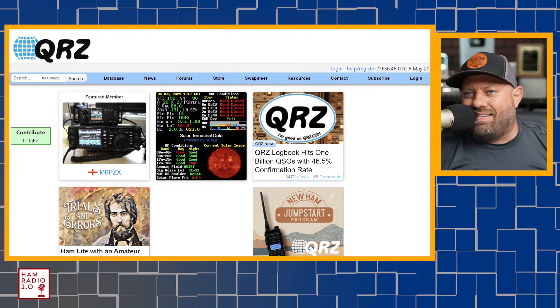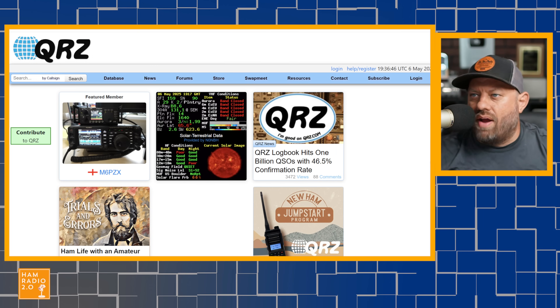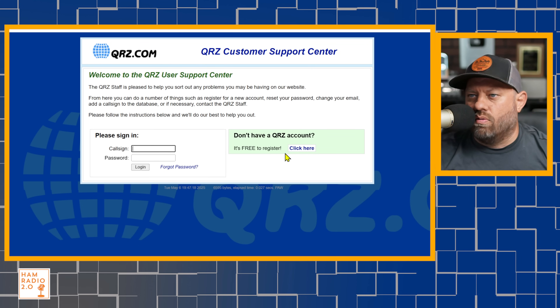The first thing is go to qrz.com and create an account. If you have an amateur radio license, you already have an account on qrz.com — you go in, sign up and register. You click on 'help register' right here and fill out a form. They pull all of the database information from the FCC ULS, so most likely your information is already in there, but no one can see it until they sign in themselves. The address you put on the FCC is visible to everybody on the FCC ULS, but it's behind a login wall on qrz.com.